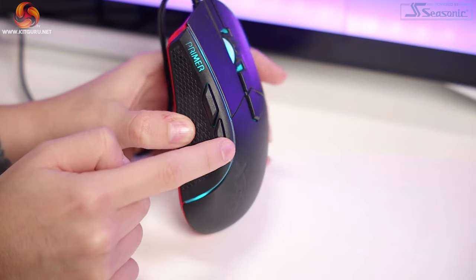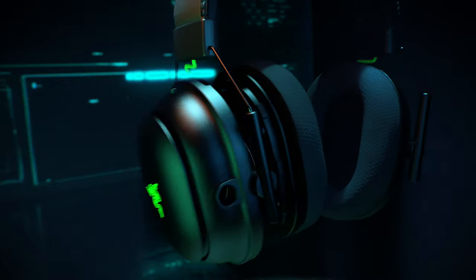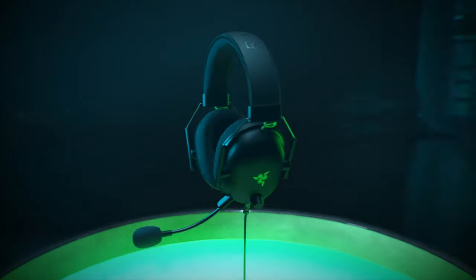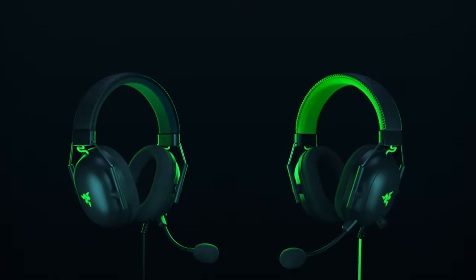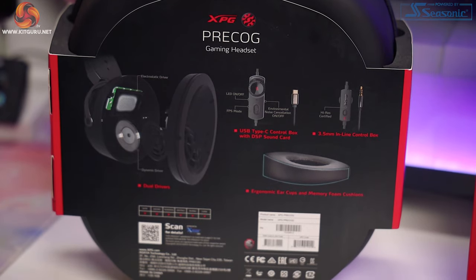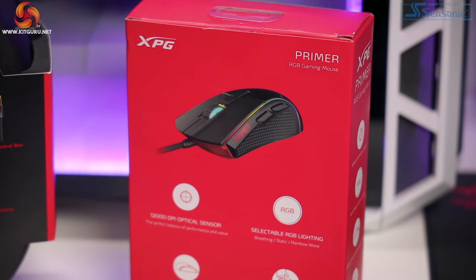It is great for grip obviously, but not that pleasing in terms of tactile experience. In my opinion, I'm not dead keen on it, but you may love it. It is also pretty grease resistant, which is great. In terms of build quality, I was quite pleasantly surprised — there are some rough edges and it does feel a bit plasticky, but there is no flex or rattle at all. There is no current software available for the Primer Mouse or Precog headset, and it won't be here probably until next year according to the XPG representative, so we'll have to wait to see how it works.